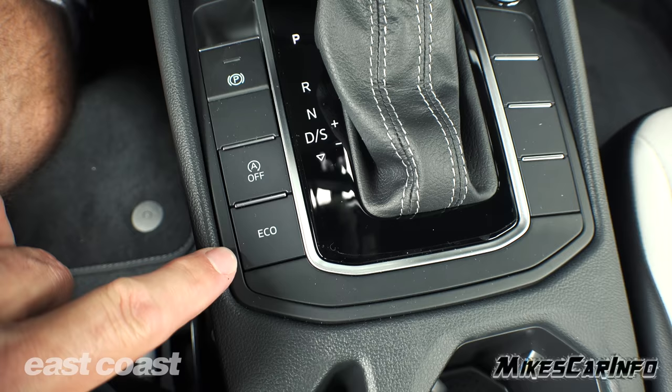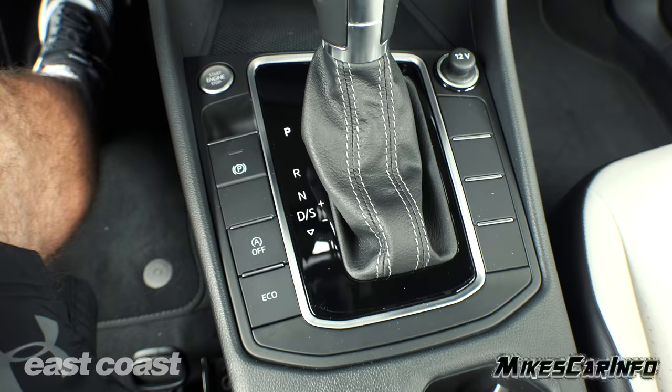That's the auto start-stop feature button, and then you have the eco mode. You can push that to get a little better gas mileage, though of course you're going to take a small hit on performance.